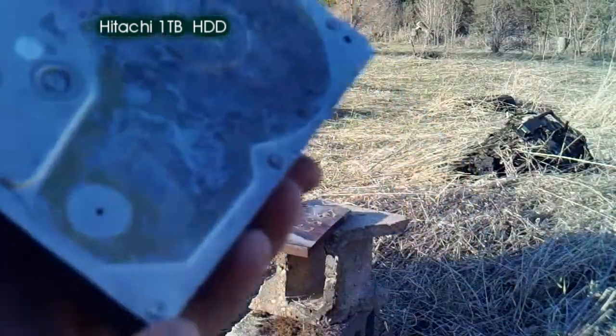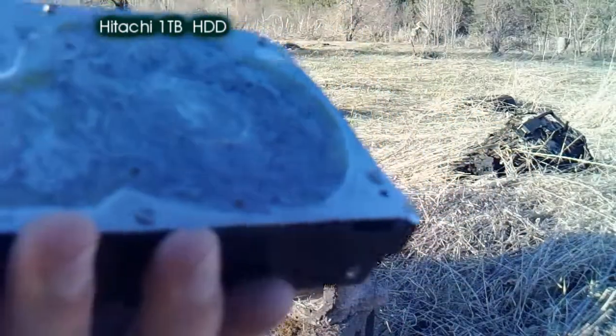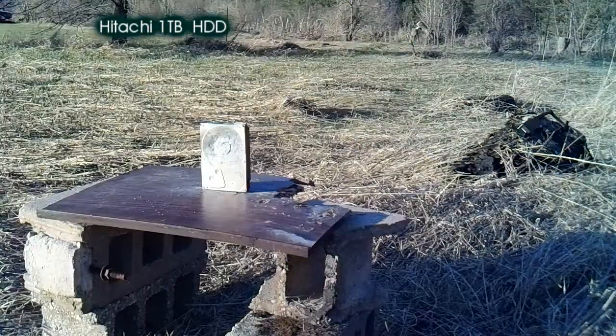Well, neither did much. That's bird shot — small BB shot, small pellet shot. I'm going to have to hit that with a slug. Alright. Hitachi 1TB, this one's for a slug. Alright. Goodbye, Dana.